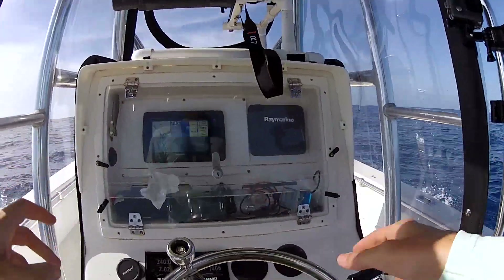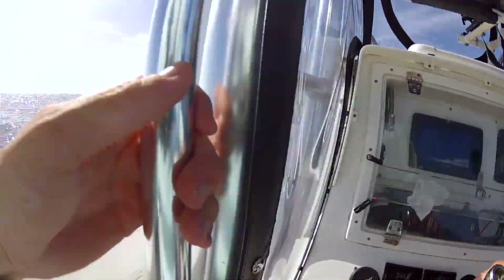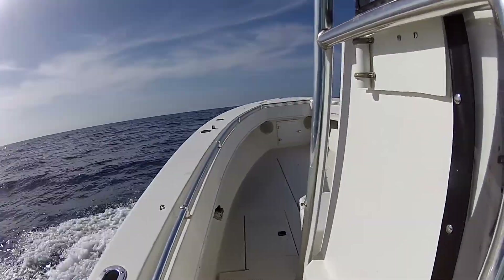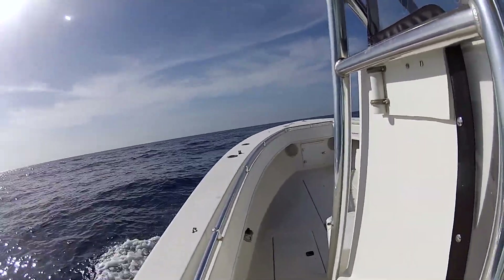So we get out there, getting close to the humps, and my dad sees birds. Big, big bunch of birds. All right guys, we spotted some birds — that's a good sign. Close to the humps. Oh yeah, a lot of birds. There were boats in the area, but none of them were real close to the humps. We had it to ourselves there for a little bit.